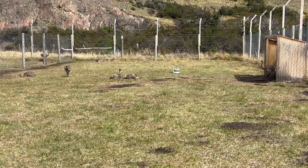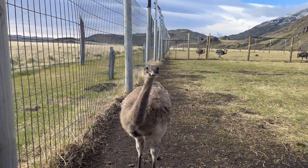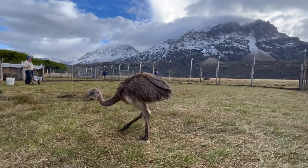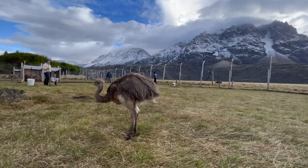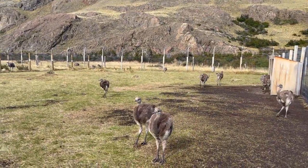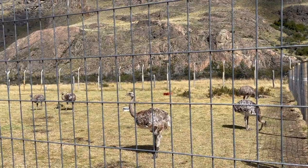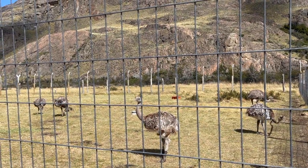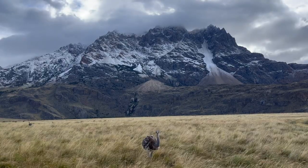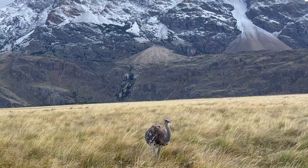Pesto Choique is a reserve center for Nandu, also known as Lesser Rhea, in Chacabuco Valley, run by Rewilding — the main animal conservation group for Patagonia National Park. Here they work to raise baby Nandu, also known as choritos, and provide ideal living conditions and resources for adult Nandu to ensure their health and safety. When they are healthy, Rewilding releases Nandu into Chacabuco Valley to continue to thrive and survive on their own.